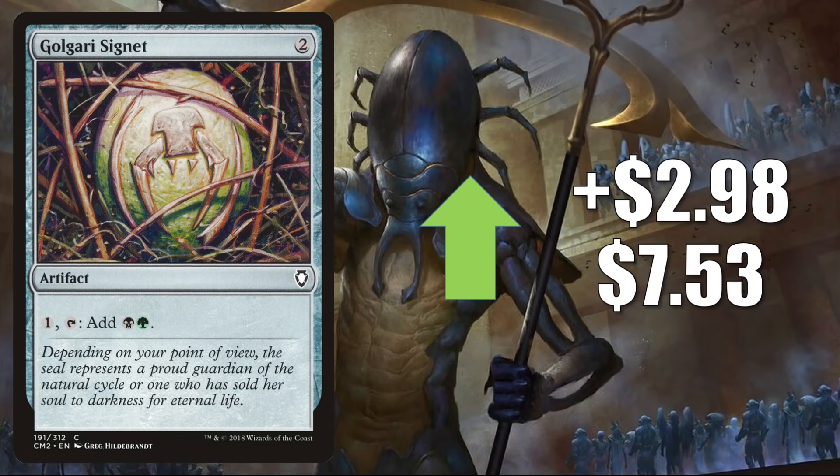Golgari Signet — this is the copy from Commander Anthology Volume 2 with a particular art — goes up $2.98 to $7.53 this week. This is another example of a card going up in value because it is dry online this week. Signets get a ton of play in Commander in various builds, with this one even getting more play in Old Stickfingers decks. It is worth noting that Signets did get a reprint in the classic card frame in the Dan Frazier's Back Secret Lair.